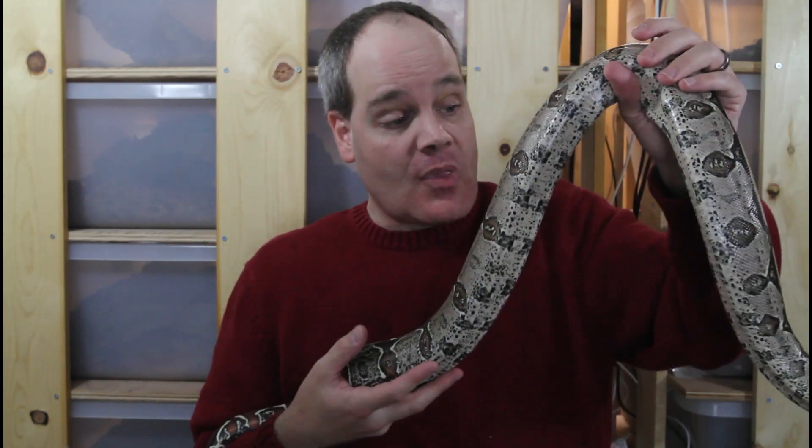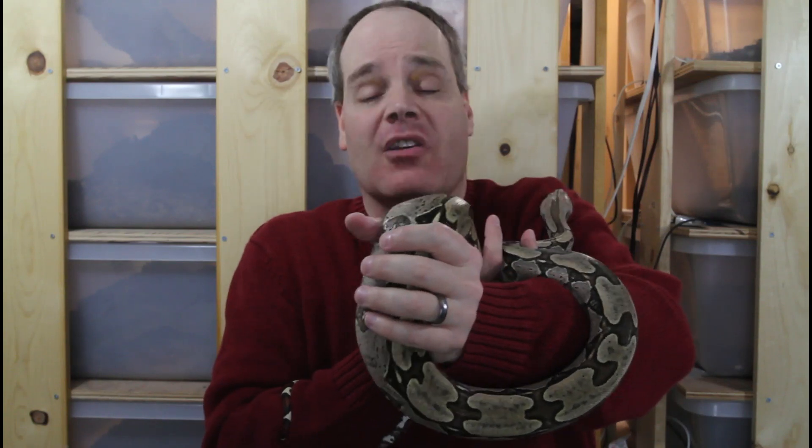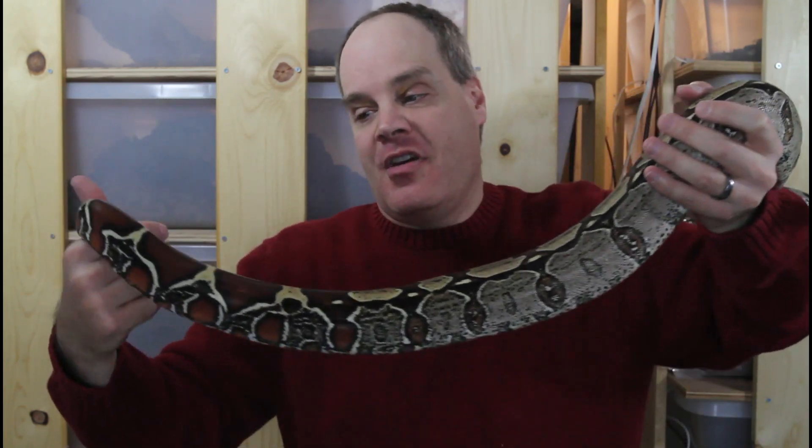Among the different types of Redtail Boas, each one has its own enthusiasts and people debating the merits of each locality, but I would say overall the Suriname is the species that best epitomizes the true Redtail. They in general have the longest and reddest tails, like this one. You can see the exceptional bright redtail that this animal has.